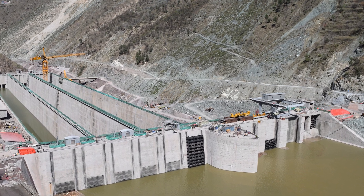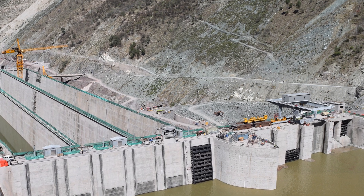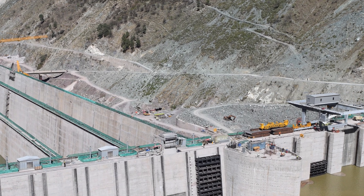The incident that transpired during the initial reservoir filling of the dam, marked by the emergence of a spring downstream of the rock-filled dam, unfolded as a complex and nuanced technical challenge, necessitating a comprehensive examination.